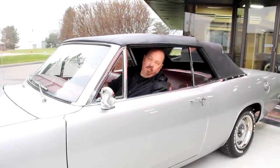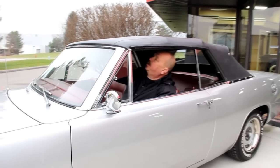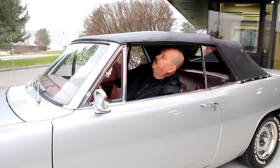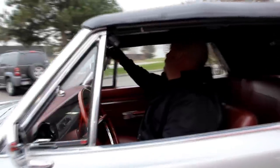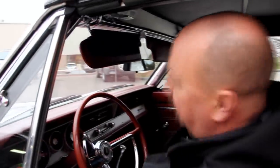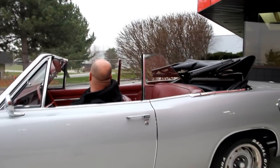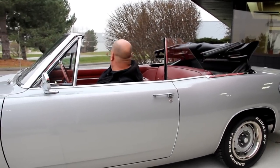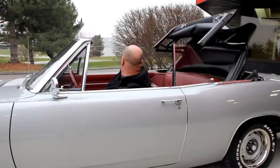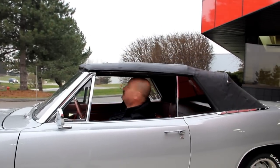We're going to put the top down on the car now. We always suggest you have the car running — it gets more juice to the motor and you don't have to worry about running down your battery. We've got two latches right here that you release — real easy. Then she's got a switch here on the dash. Look at that baby go. It's a little on the cold side today, so we're going to put her back up.